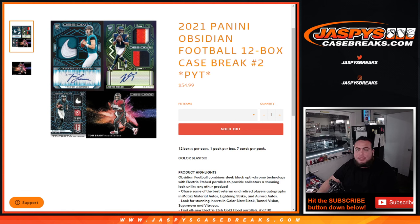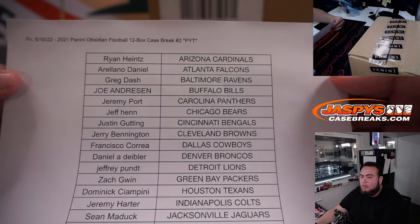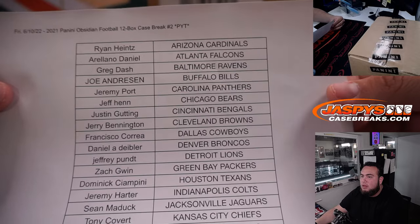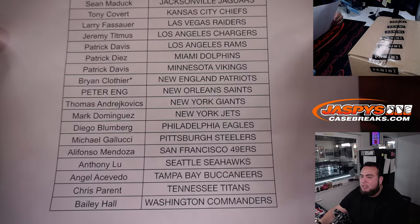What's up everybody, Jason here for JaspiesCaseBreaks.com. 2021 Panini Obsidian Football 12-box Case Break. PYT number 2 just sold out. PYT number 2 — last spot mojo was Brian for the Patriots.